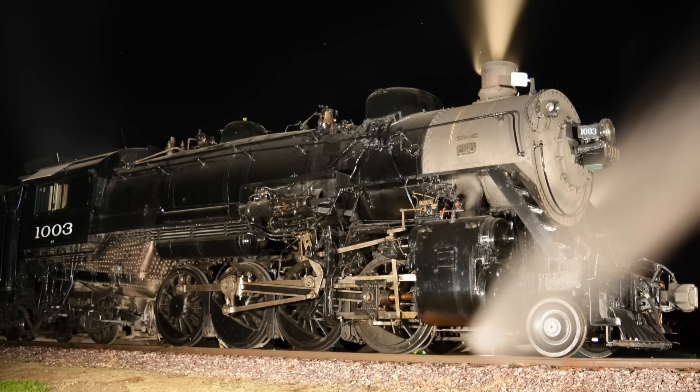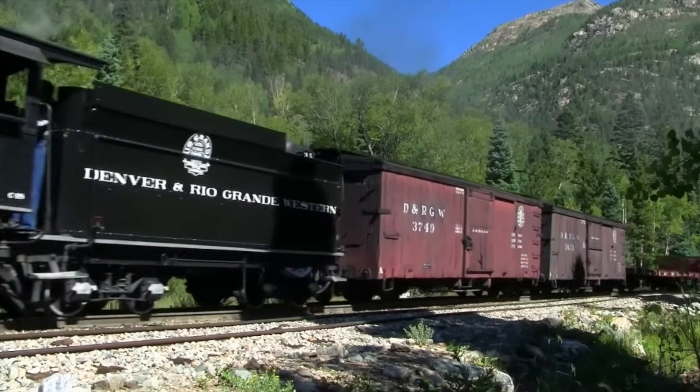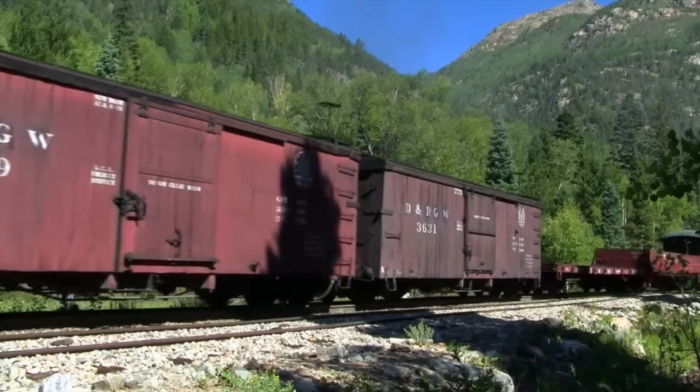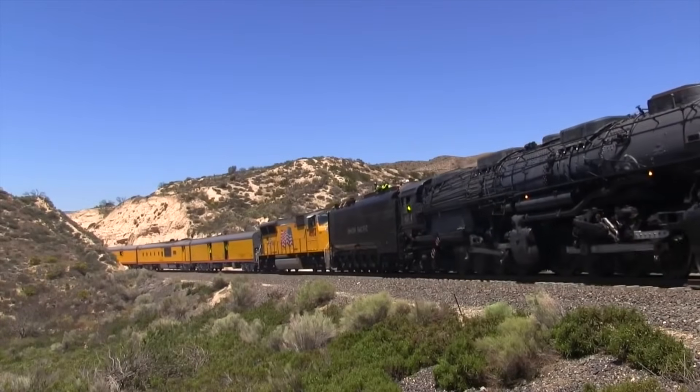Keep in mind, not all steam locomotives have pilot wheels or trailing wheels, and some locomotives don't have either. Additionally, there are some locomotives that have two different sets of driving wheels, but we'll get to that in a minute.